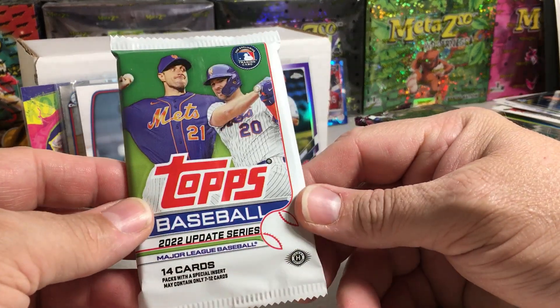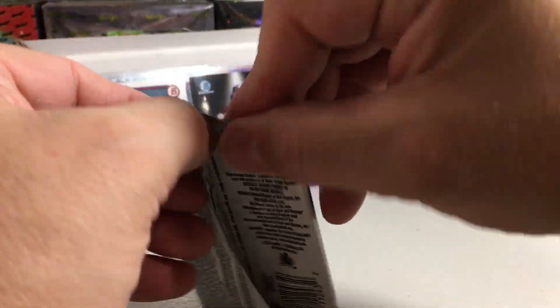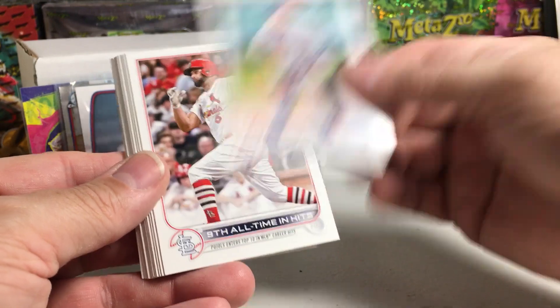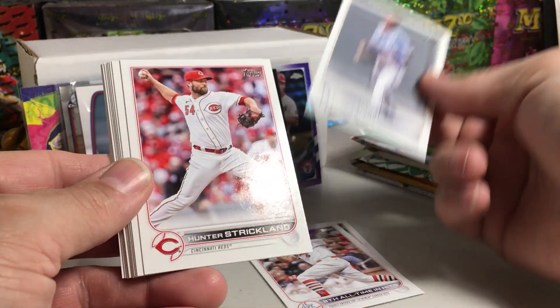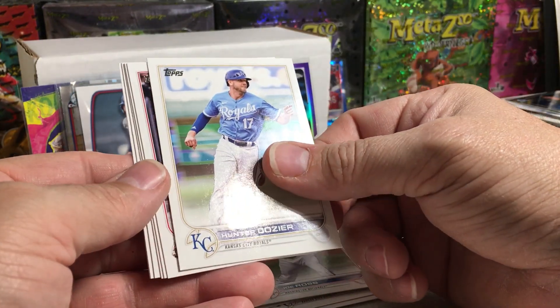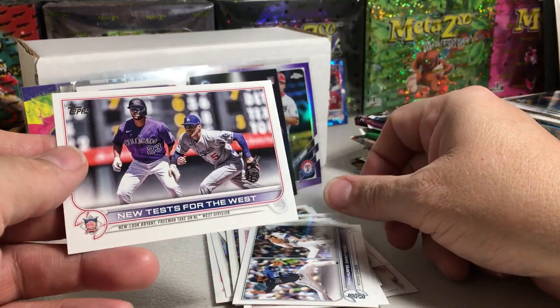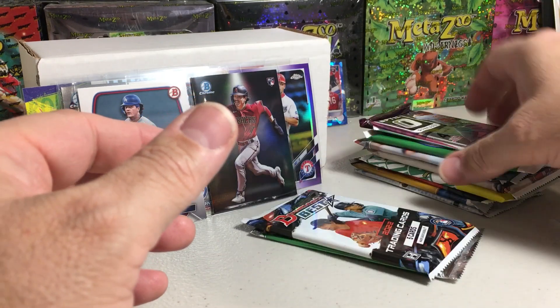Getting into some juicy packs now — 2022 Update, hobby pack. 2022 Update is so good, so many good rookies this year. Colby Allard, Albert Pujols insert or checklist, Kyle Isbel, Hunter Strickland, Miggy's 3,000th hit, Nico Goodrum, Joe Ross. I say that and we're not getting any rookies in this pack. Hunter Dozier, Kyle Schwarber All-Star, Jake Walsh — there's a rookie — Josh Staumont, Zach Davies, Rookie Combos. That was kind of a boring pack of Update after I just talked them up so much.